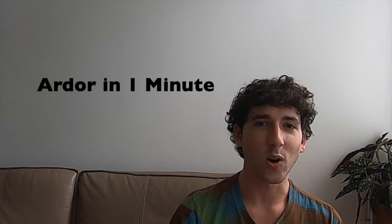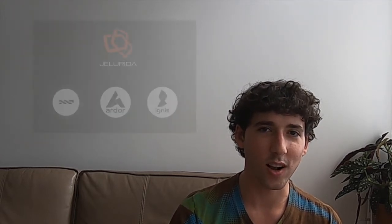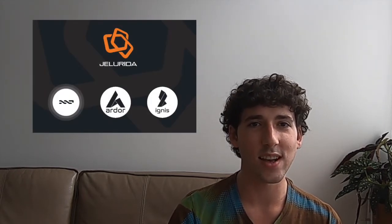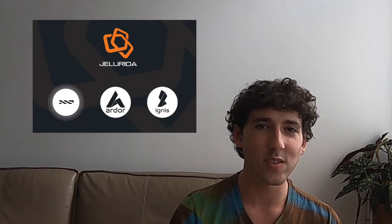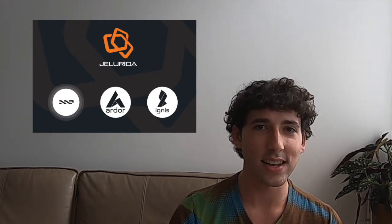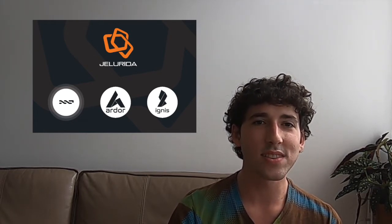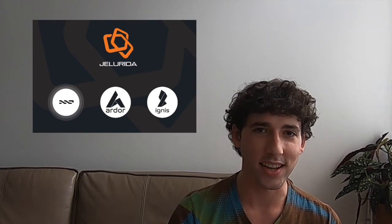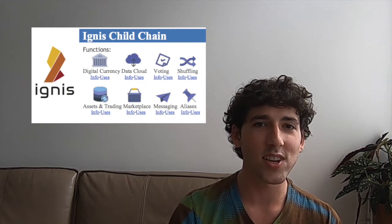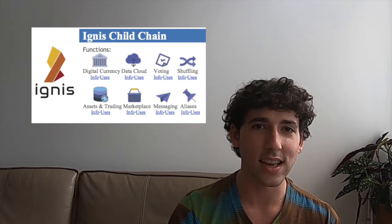Now, a quick introduction for those of you who are new. After five years of successful work building the NXT blockchain, the developers at Jellarita launched Ardor in January 2018 to address their observed issues with single-chain blockchains. The developers separated NXT into two parts. The energy-efficient proof-of-stake consensus mechanism was implemented on the Ardor parent chain, while the smart transaction capabilities of NXT were implemented on Ardor's first child chain, Ignis.